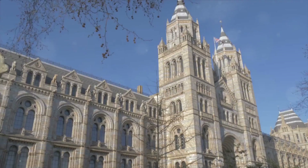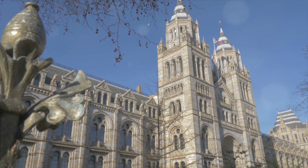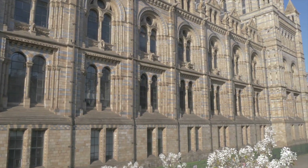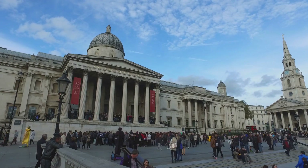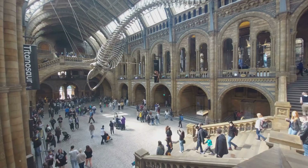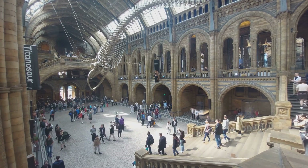Next stop, the museums. London is home to world-class museums that don't charge an entry fee. At the top of the list are the Natural History Museum and the Victoria and Albert Museum. Whether you're a history buff, an art lover, or a curious traveler, these museums offer a treasure trove of knowledge and culture. The Natural History Museum boasts an impressive collection of artifacts, ranging from dinosaur skeletons to rare gemstones. The Victoria and Albert Museum is a haven for art and design enthusiasts, housing over 2 million objects spanning over 5,000 years.